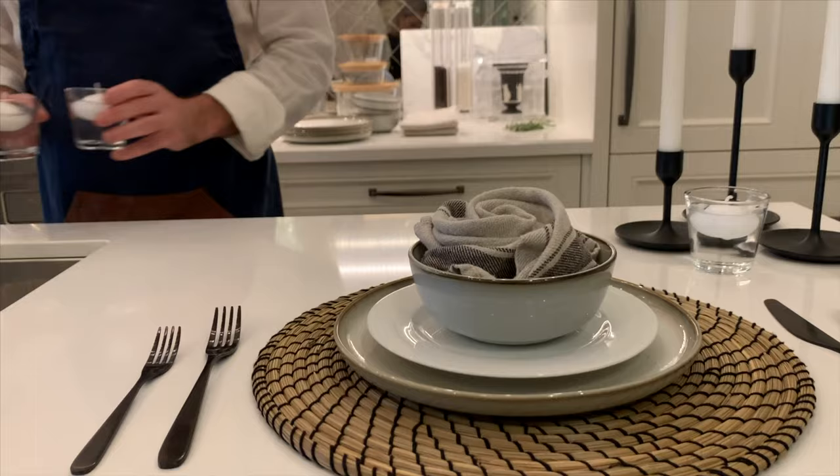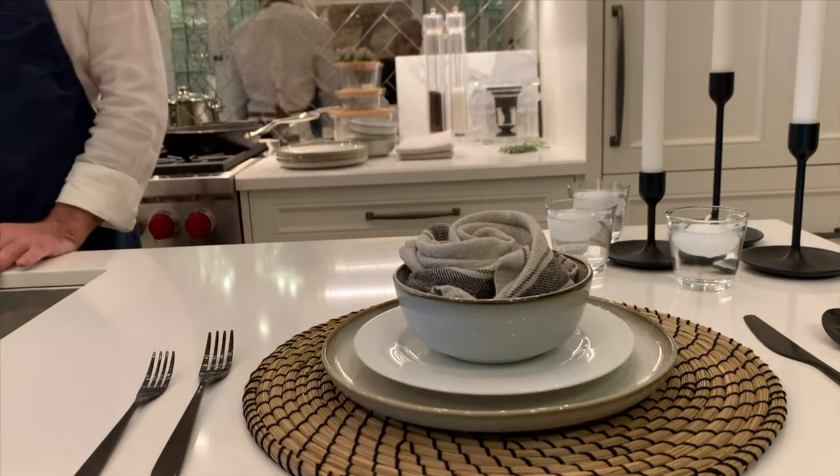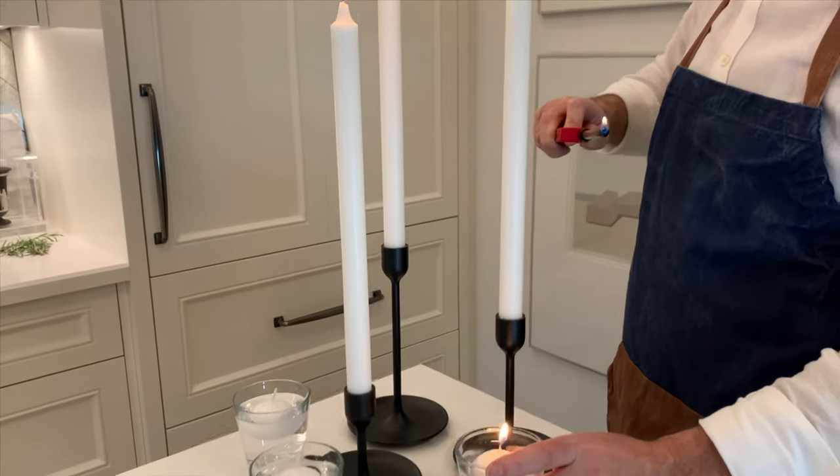Whatever holds water can float a candle. When I'm placing tall candles on a table, I always like to place them to one side because I don't like anything in my way when I'm trying to have a conversation with my dinner guests, and that also leaves the other side of the table free to put your food and flowers.